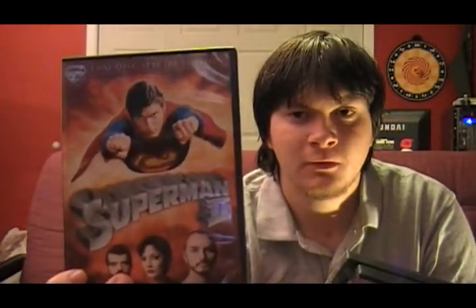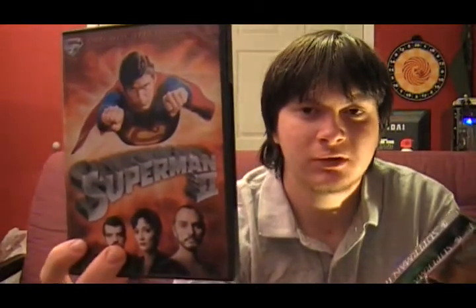I'm going to start with comic book based movies because that seems to be my largest chunk of collection besides my television shows. First up is Christopher Reeve's Superman collection. This came out back in 2006 when Superman Returns was in theaters. It contains Superman 1, Superman 2 — this is the Richard Lester cut — Superman 3, and Superman 4.